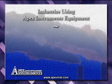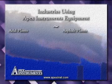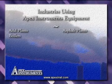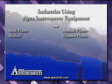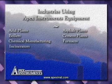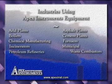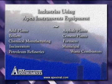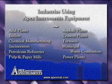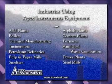Some of the industries using Apex Instruments equipment include acid plants, asphalt plants, boilers, cement plants, chemical manufacturing, furnaces, incinerators, municipal waste combustors, petroleum refineries, power plants, pulp and paper mills, smelters, steel mills, and more.